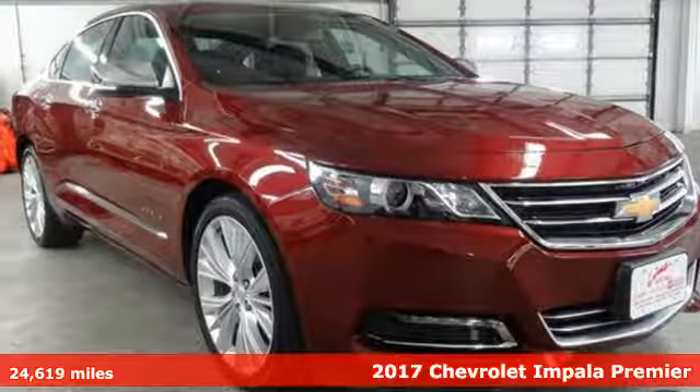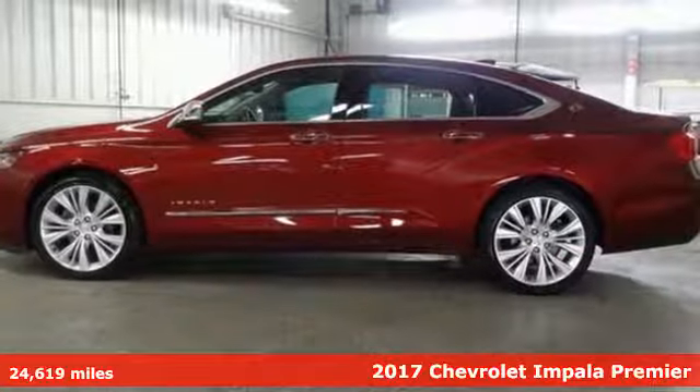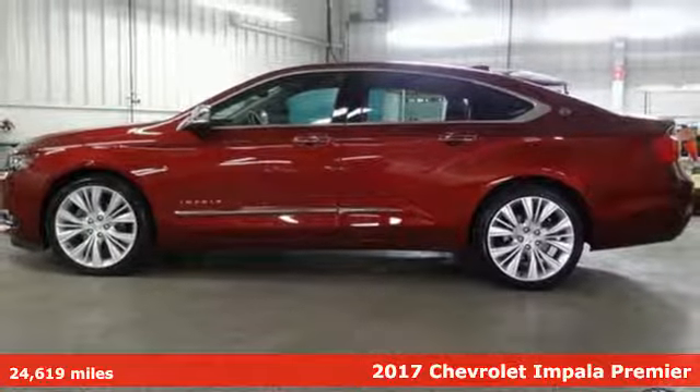It's a 2017 Chevrolet Impala. When you make your entrance in this Impala, everyone will know you have arrived.